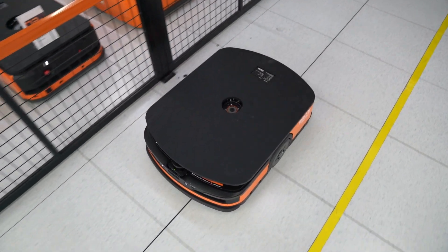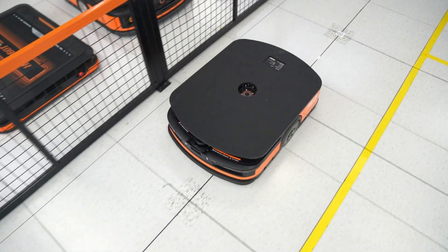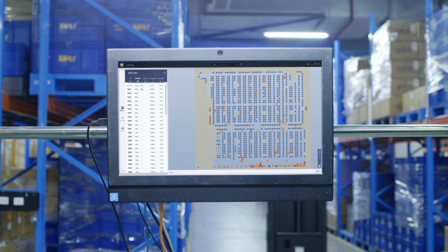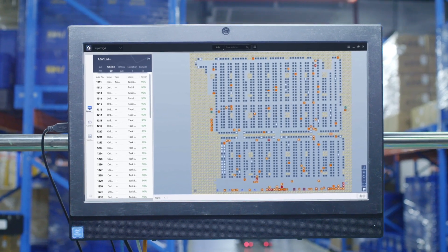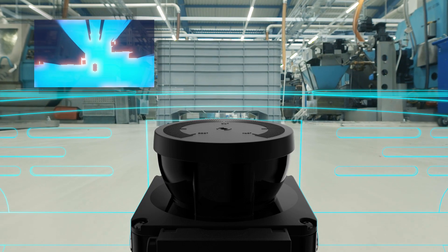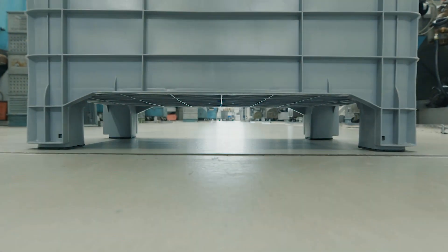The SICK Nanoscan 3 provides stable data transferring and navigation functions. All of these functions make our robot control system easier to set up. The small dimensions of the Nanoscan 3 make it easier to be installed on the robots without occupying too much space.